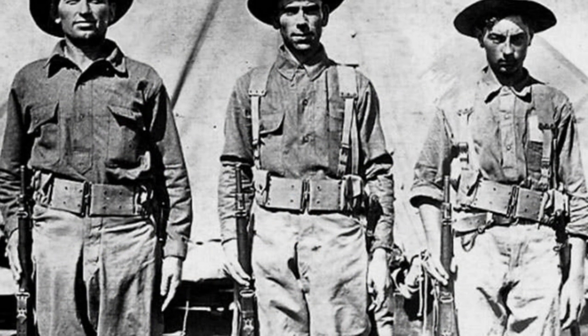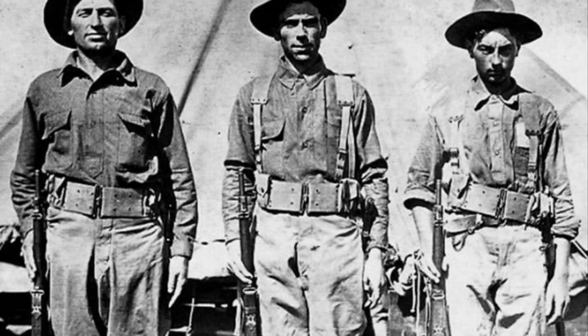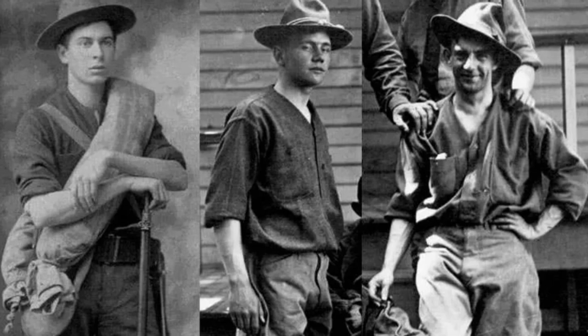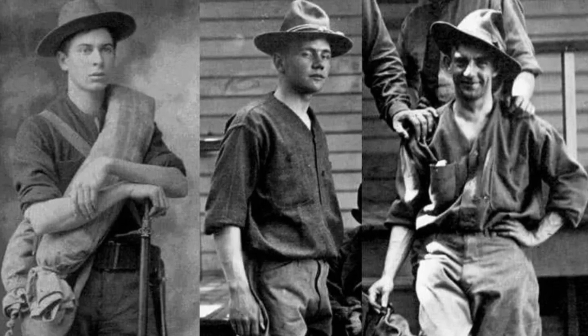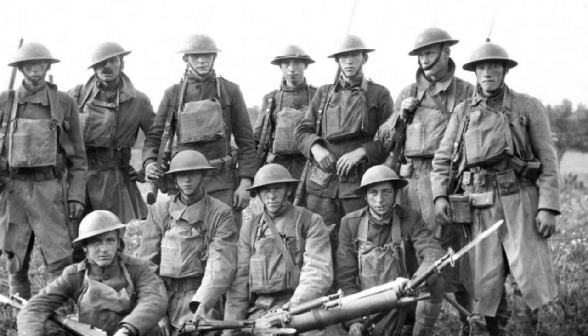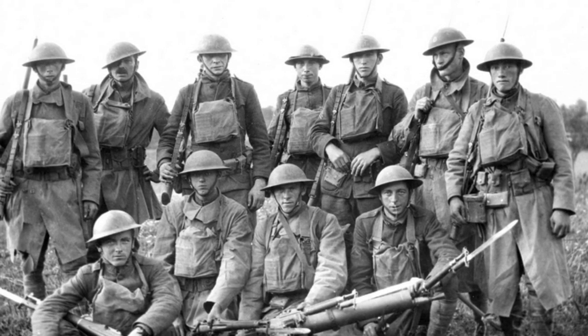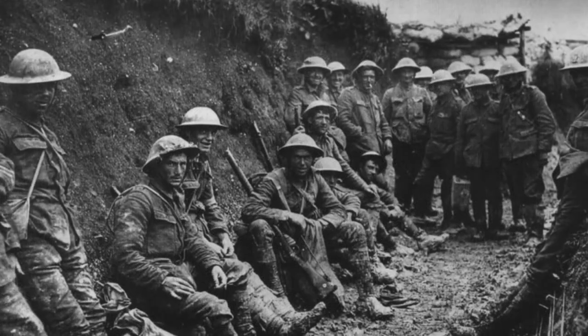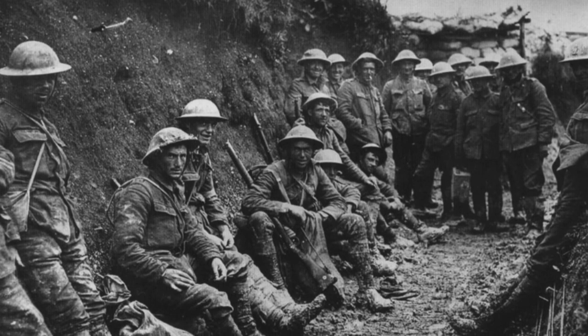Prior to World War I, the wearing of camouflage uniforms was not a common practice. In fact, the United States military had no camouflage uniforms at all. In combat, US troops would wear the standard issue uniform, which was light brown in color at the time. As the war progressed, camouflage played a significant role as it helped to conceal and protect troops and equipment from enemy observation.